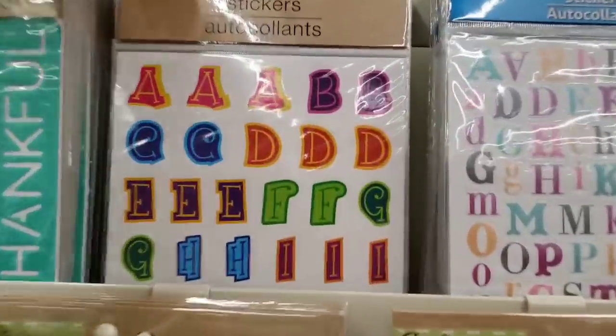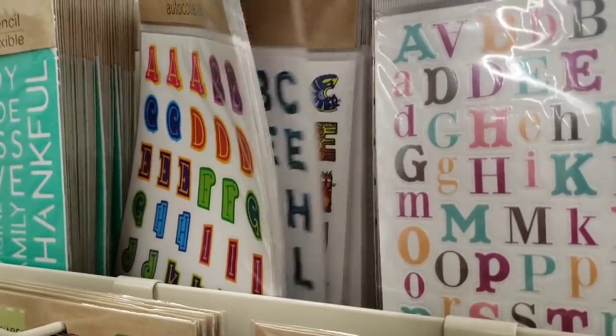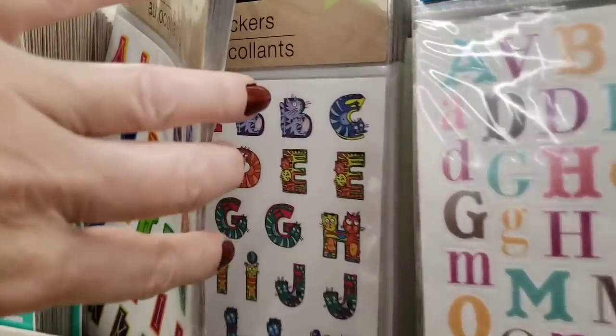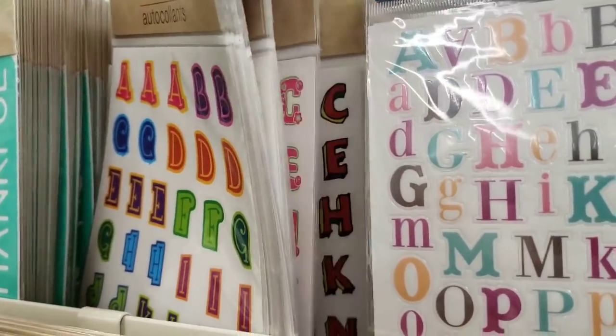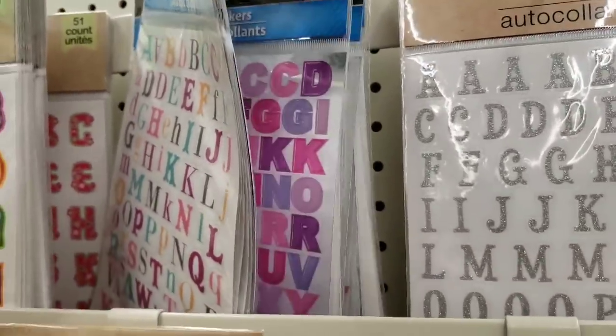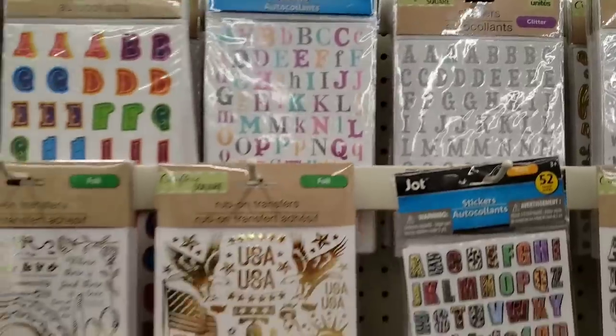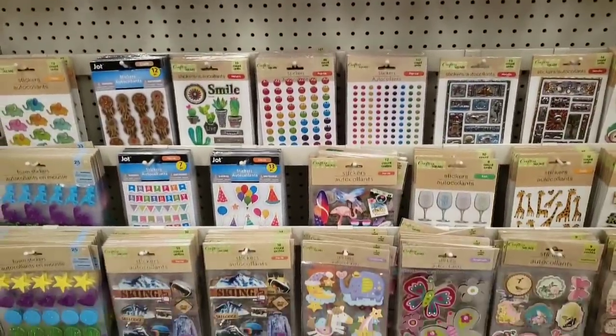And they have new stickers up here. These are letters — cats in the shape of letters. How adorable are those? Lots and lots of wonderful stickers here.